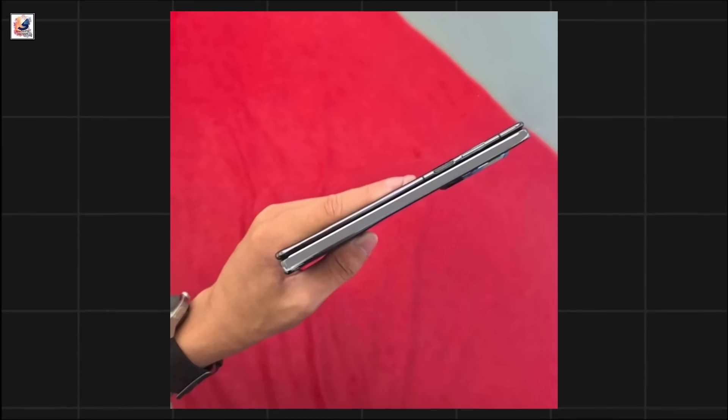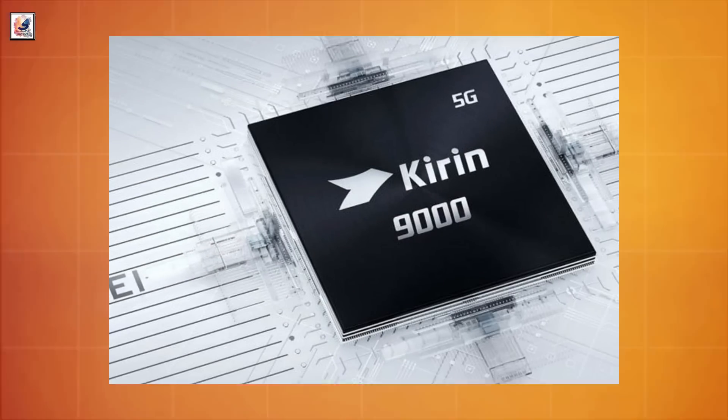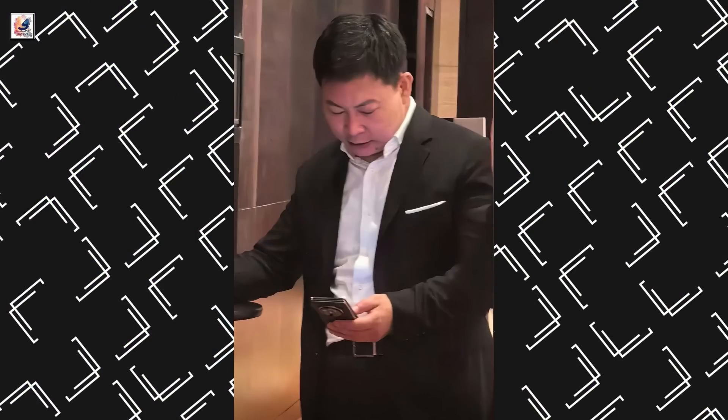A fingerprint scanner sits on the right-hand side, while you can also see the camera bump here. The device may be powered by a Kirin 9 series chipset, with LPDDR5X 16GB of RAM and 512GB of UFS 4.0 flash storage.